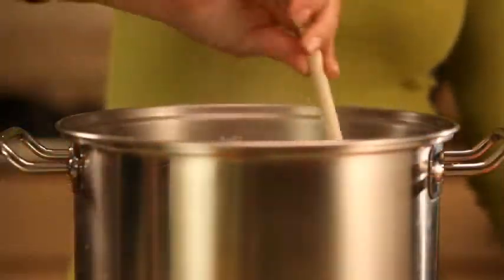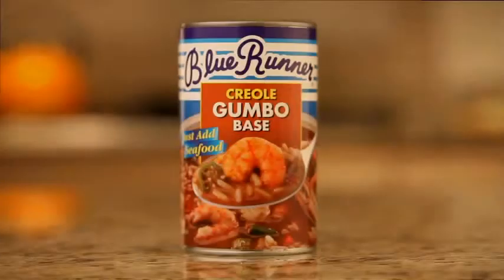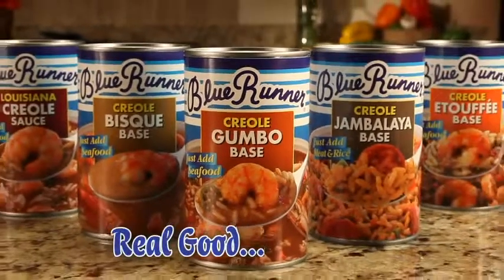Slow cooked from scratch the way you like them — just add fresh seafood or meat. Blue Runner Creole Meals. Like our famous red beans, they're real good, real fast.